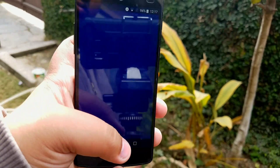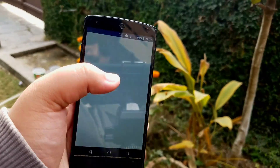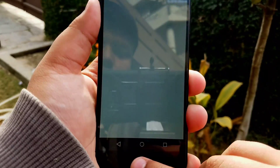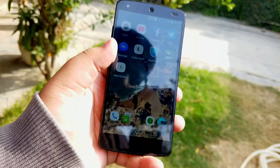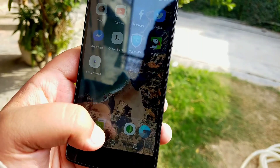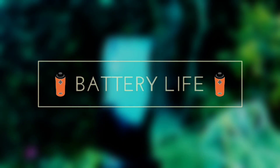Moving on to speed and stability: this ROM is very speedy — typical Nexus 5 stuff, very quick to open apps and also very quick in switching between apps, whether they be system apps, games, or other third-party apps. Speed is not an issue, and app crashes are basically close to none, so this is a really stable ROM as well.